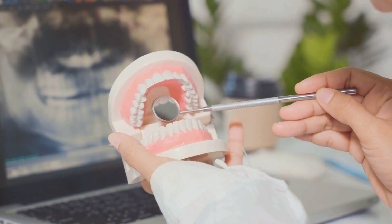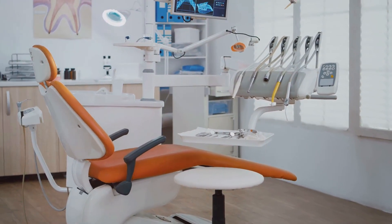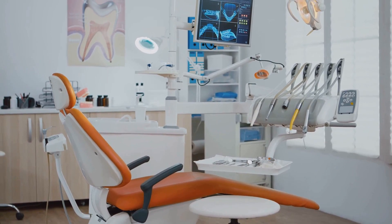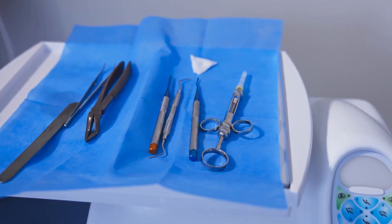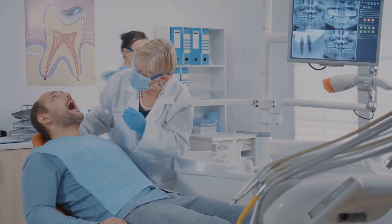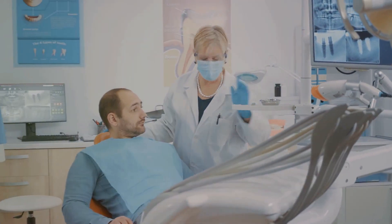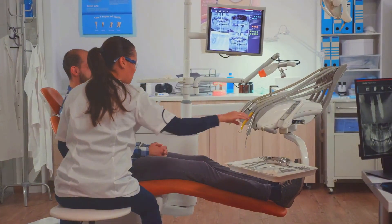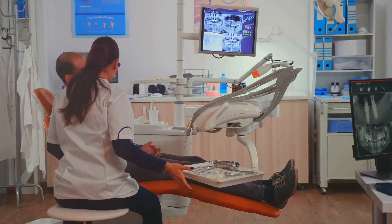Today, the world of dentistry is more high-tech than ever. The latest advancements are astounding, taking us leaps and bounds ahead of where we once were. 3D printing is now being used to create precise dental implants and crowns, tailored to each patient's unique anatomy. Artificial intelligence and machine learning have made their way into the dental industry, drastically improving diagnostics and treatment planning by analyzing patterns and trends in patient data to predict potential issues and plan effective treatments.